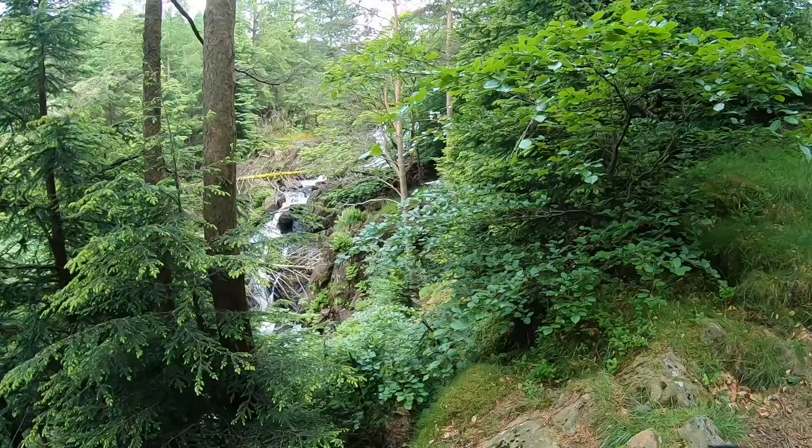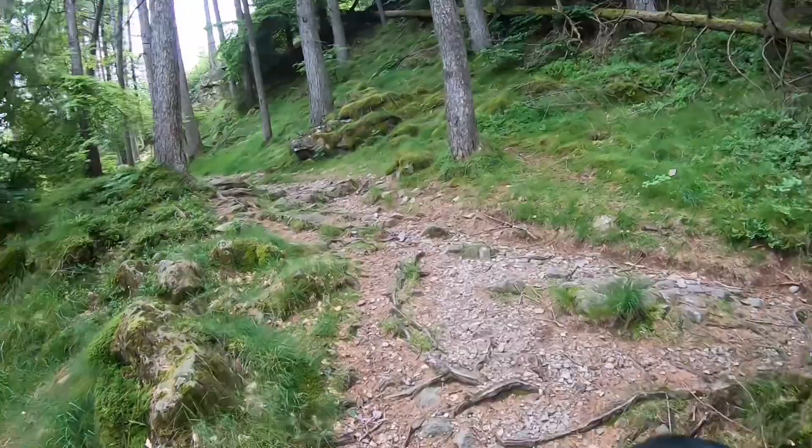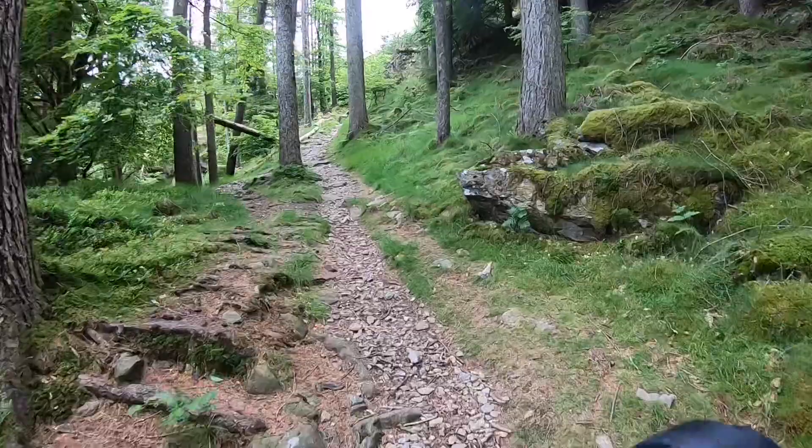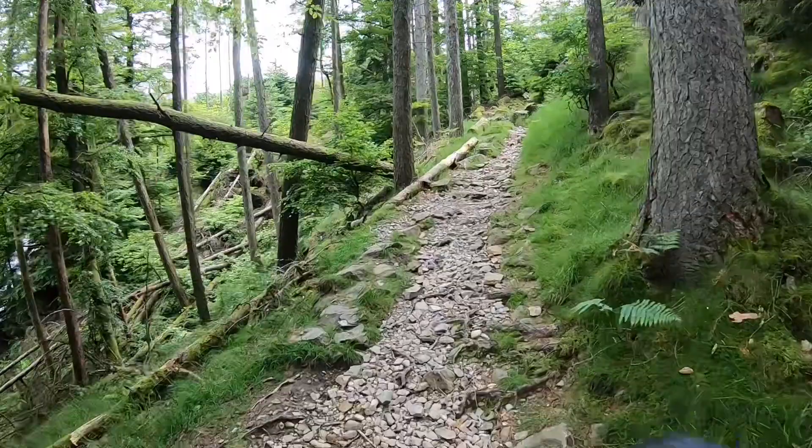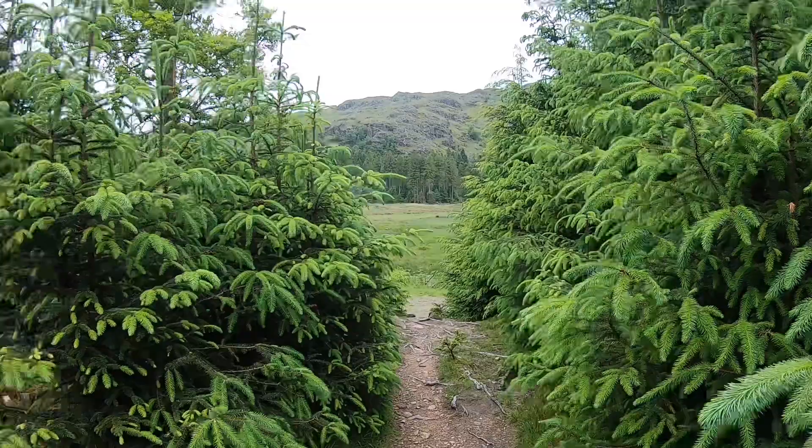I don't want to lose the opportunity so I'm going to set the gear up just on the top of this bend. As we pass through these trees it should open up — it will open up into the open space of the tarn. That's where we're heading.